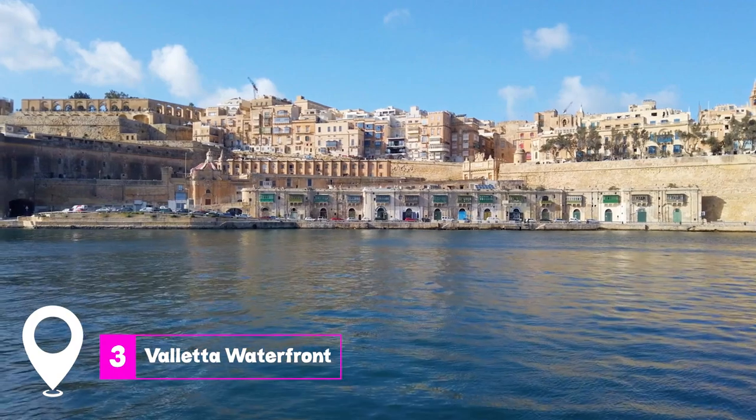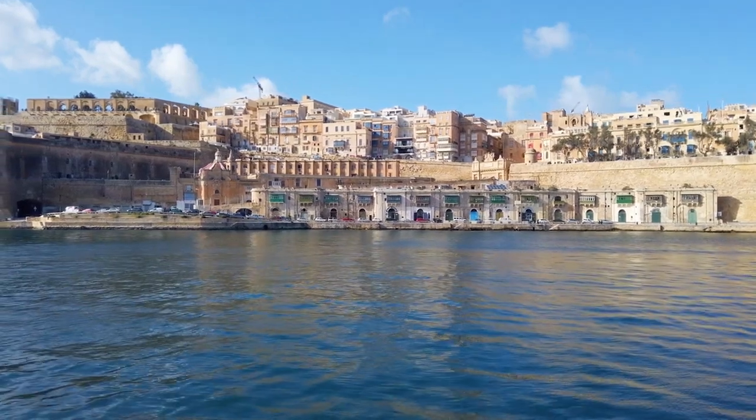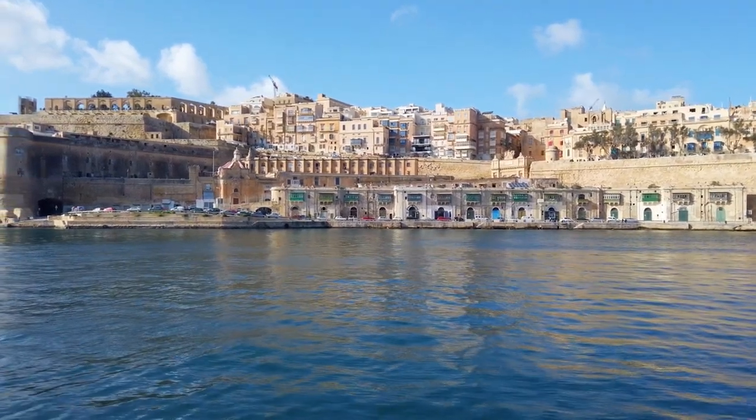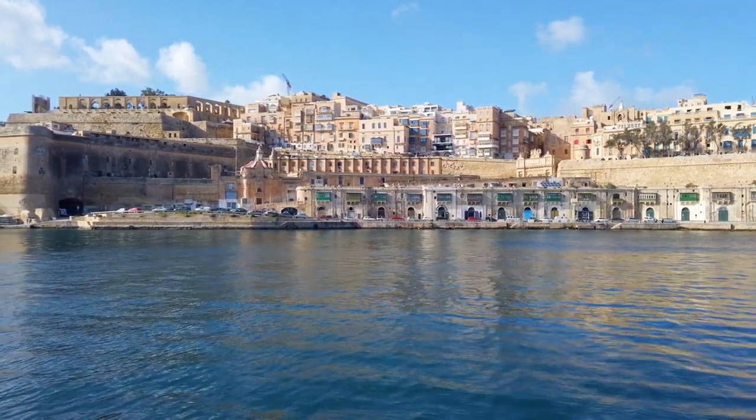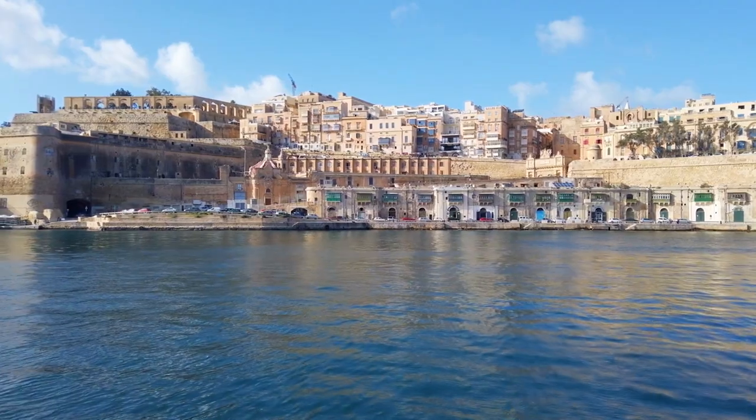At number three, we have the Valletta Waterfront. With a view that many cruise ship passengers wake up to, this waterfront is more than just a docking point. It's a vibrant area with a rich history and a beautiful view of the sea.